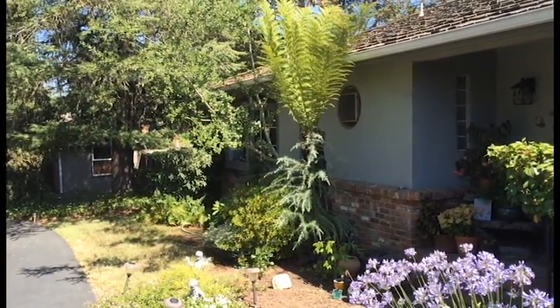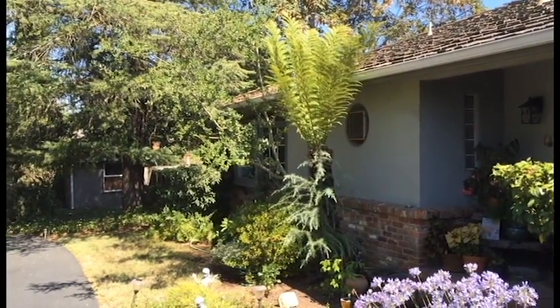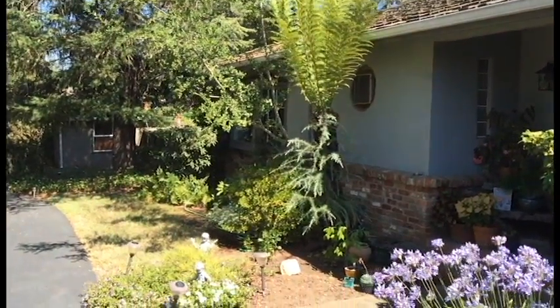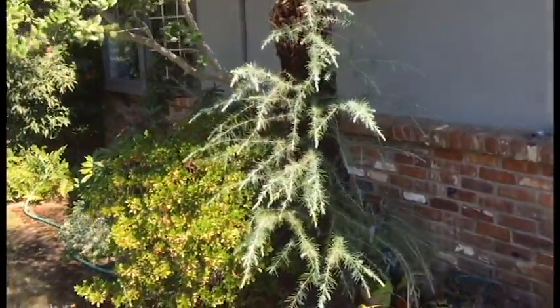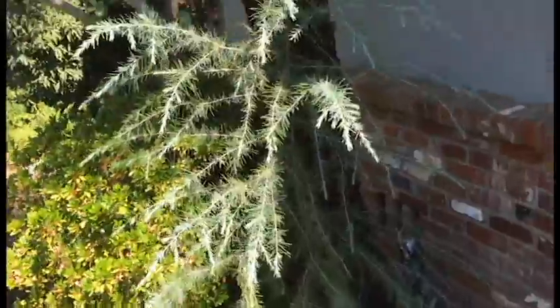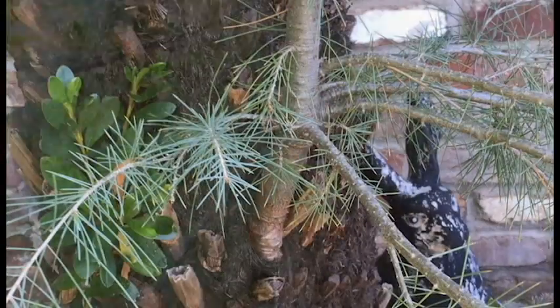I'm assuming it's an Australian tree fern and it's probably about 12 or 14 feet tall. But what's interesting is there are two other trees that are growing not adjacent to it, but actually living inside the fern itself.